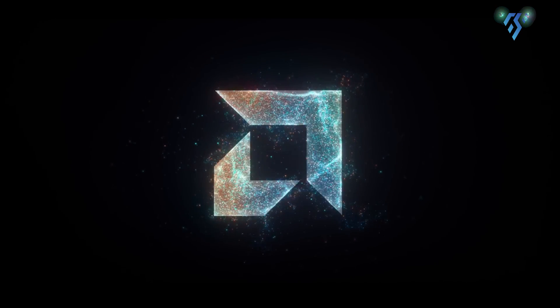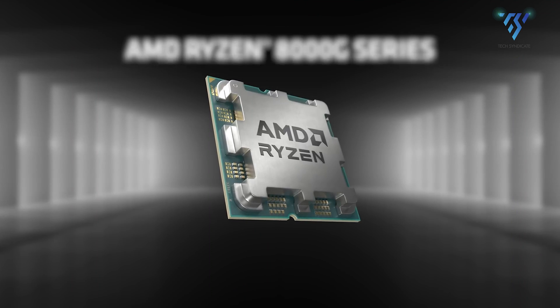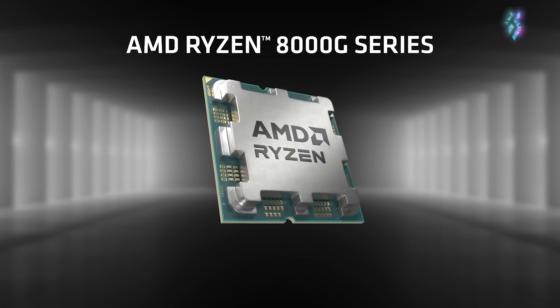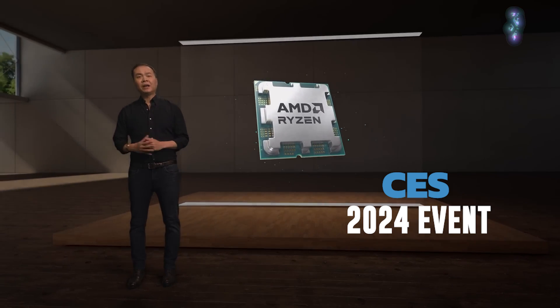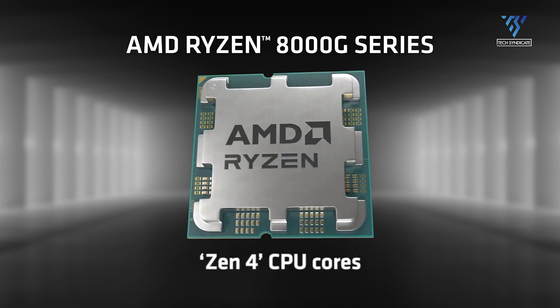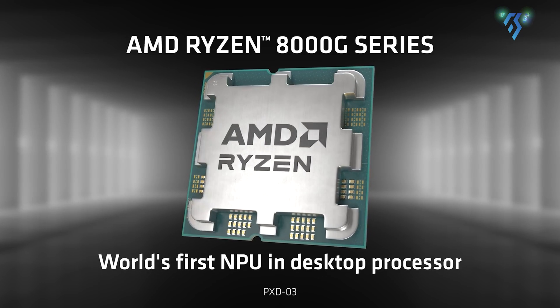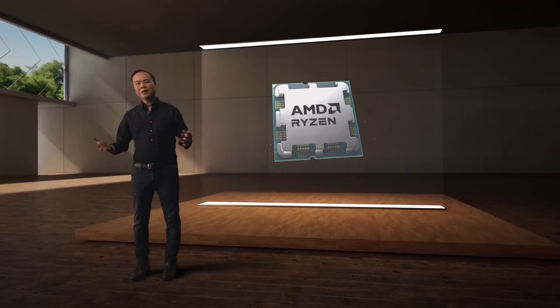AMD has released its latest Ryzen 7 8700G alongside several other Ryzen 8000G series processors at the CES 2024 event. The point of focus is the Ryzen 8000 with a Neural Processing Unit (NPU) for accelerating AI workloads and allowing more AI tasks to run locally in the background.